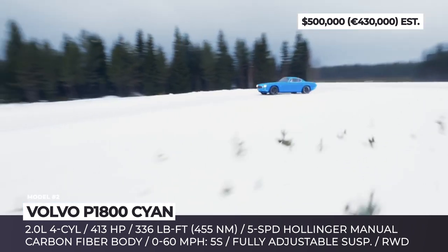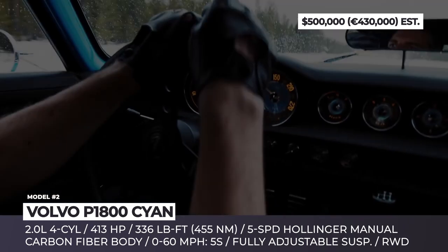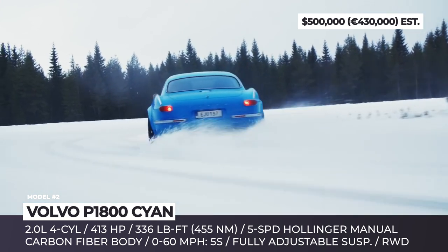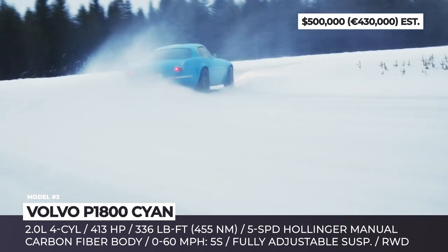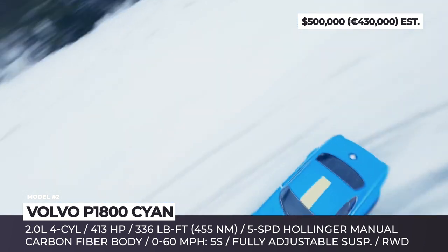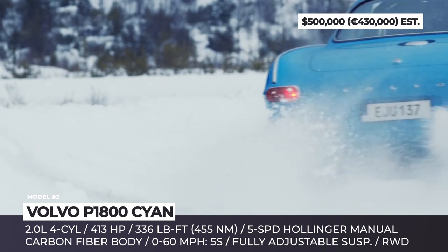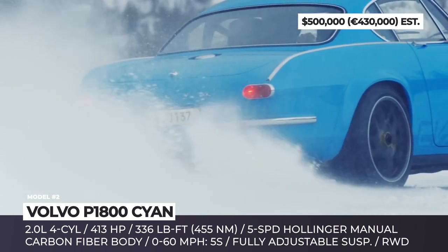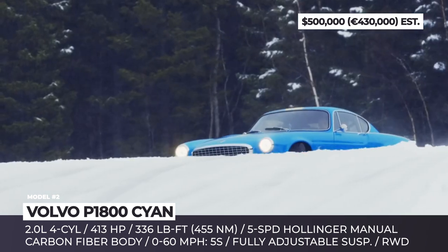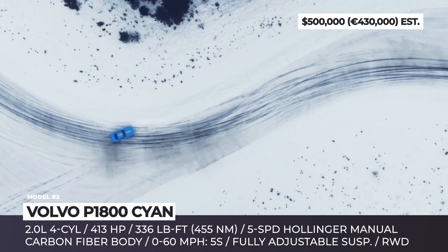Volvo's former motorsport partner addressed the weakest point of the original P1800 and reworked its 2.0-liter four-cylinder. With new tech, fuel injection and a Borg Warner turbocharger, the reborn engine makes 413 horsepower and 336 pound-feet of torque, paired to a 5-speed manual gearbox from Hollinger. Everything else under the bodywork is new as well, including a race car-like double wishbone suspension and limited slip rear differential.